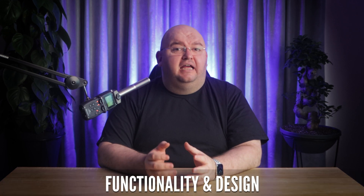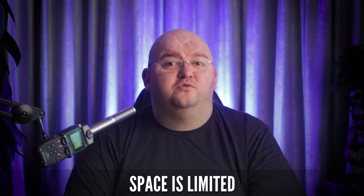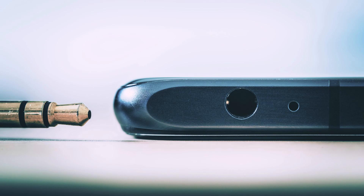In particular, why are phone makers bidding farewell to the headphone jack? It's not just about aesthetics — it's about functionality and design. Space in a modern smartphone is worth its weight in gold, maybe even more. And the jack, taking up room and limiting how thin phones can be, has become an expensive sacrifice.